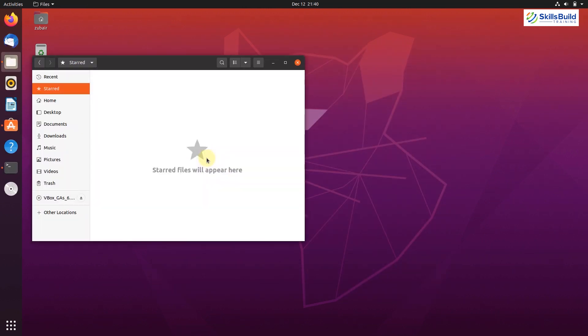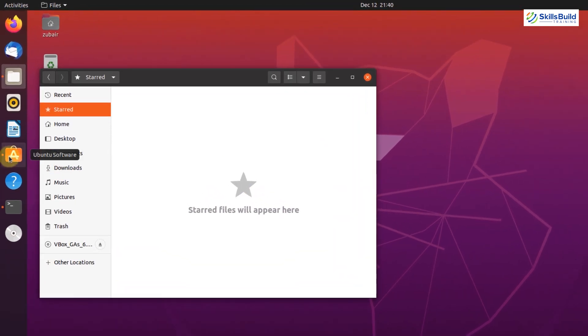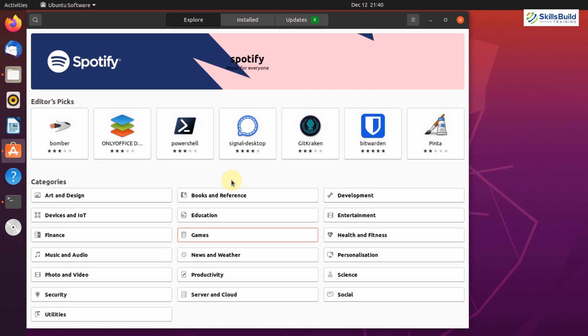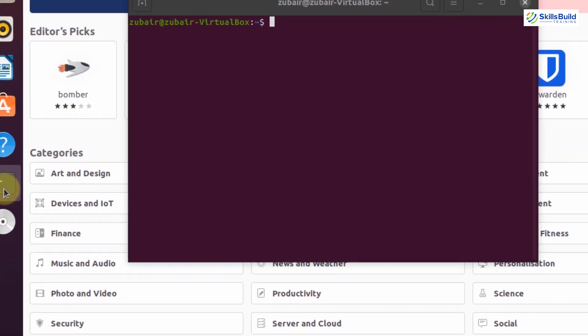Here I'll take you through the Software Center and Terminal to show how you can install different programming languages, tools, libraries, and packages. This is the Ubuntu Software Center, from where you can download different IDEs, programming packages, libraries, and many other things.